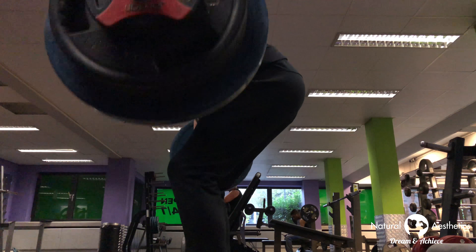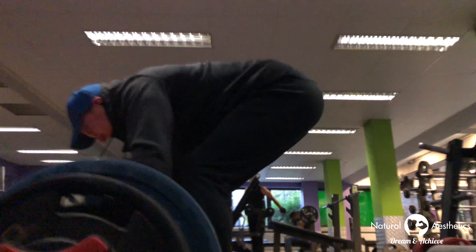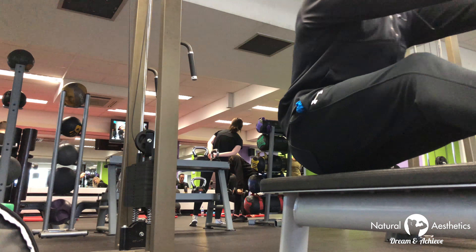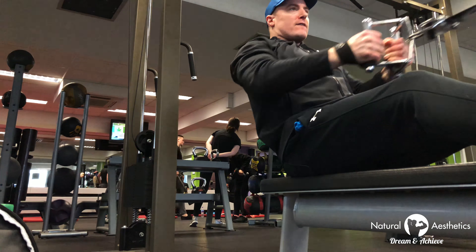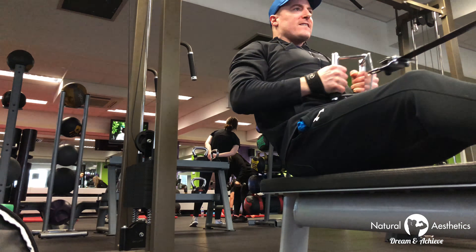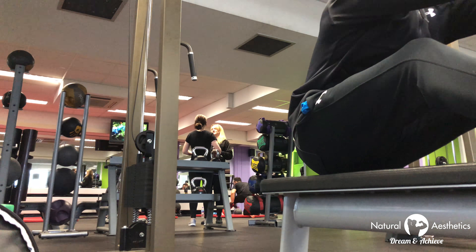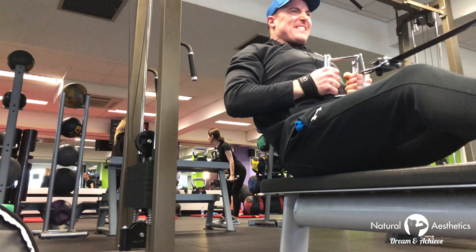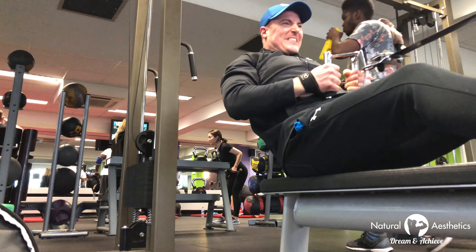By that theory, higher rep ranges would be more efficient at building muscle mass than traditional sets — but that's simply not the case. The weight needed to accumulate that number of reps would be so low it wouldn't provide enough stimulus to build bigger or stronger muscles. The weight has to be above a certain percentage to be an effective set for building muscle and strength — let's say over 65%. Any set using weight below that will really be training other energy pathways, developing stamina and endurance rather than muscle mass.